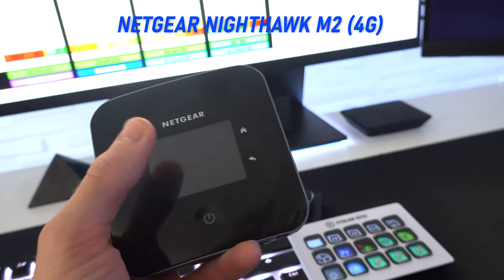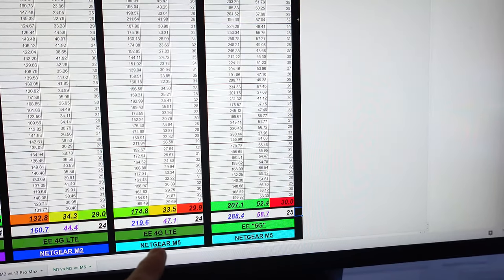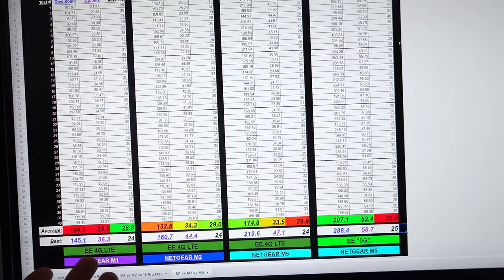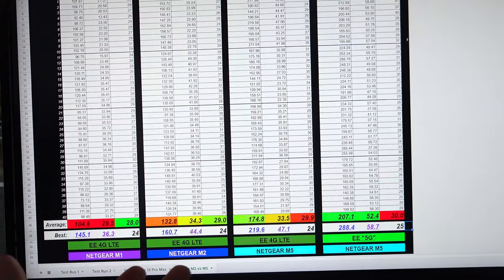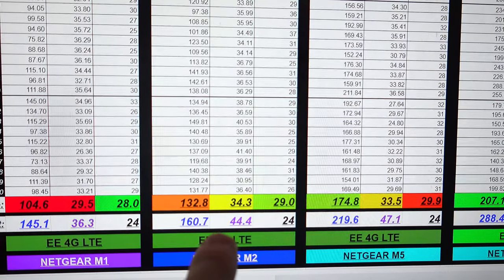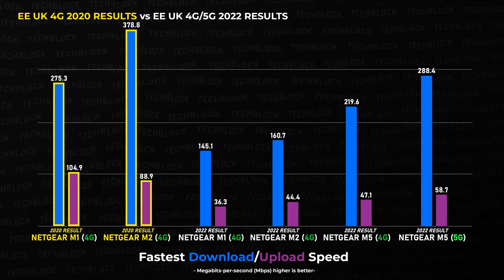For those of you that have watched my previous videos on the Nighthawk M2, this device could actually pull off just under 400 megabit download and just under 100 megabit upload two years ago in 2020 on 4G LTE — not on 5G. In 2022, EE has dropped the 4G LTE speeds on the Nighthawk M2, and even the Nighthawk M1 performed better two years ago but now doesn't perform as well. The top speed of the Nighthawk M2 should actually beat the 5G Nighthawk M5, yet in 2022 the upload and download are half of what they used to be two years ago as a top speed result. The ping is better, I'll give them that.